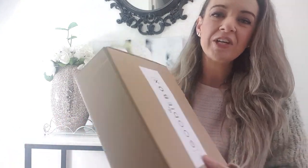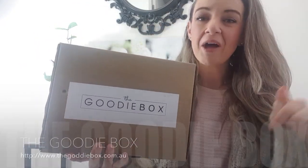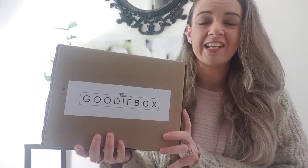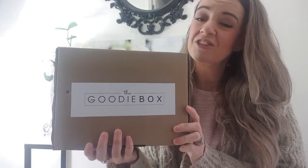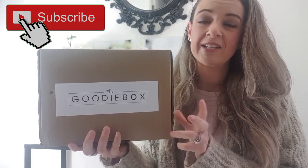Hey everybody, welcome back to my channel! Today I'm going to be unboxing July's Goodie Box. I'm so excited about this — I unboxed last month's box and if you haven't seen that video I'll have it linked below. This is a healthy food snack subscription box from Australia with all healthy snacks that you can get every single month. If you have a massive sweet tooth and find snacking something you just have to do to get through your day but don't always make the healthiest choices, this is for you.